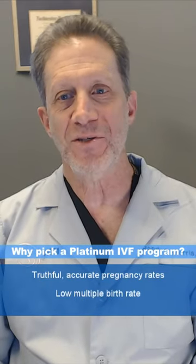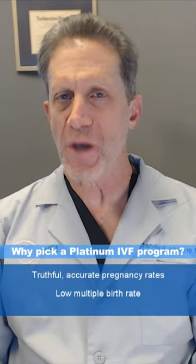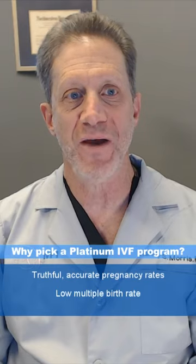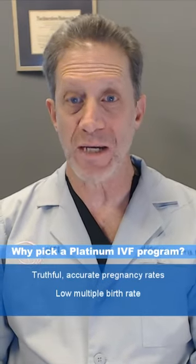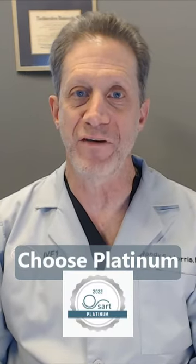Second, a Platinum Seal means that an IVF program has a low multiple birth rate. Some programs try to inflate their pregnancy rates by transferring high numbers of embryos. The Platinum Seal means that a program is able to achieve high pregnancy rates by transferring very few embryos. This is a sign of a great IVF program.